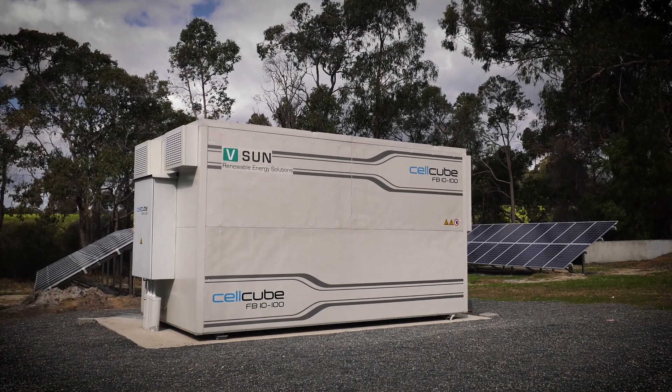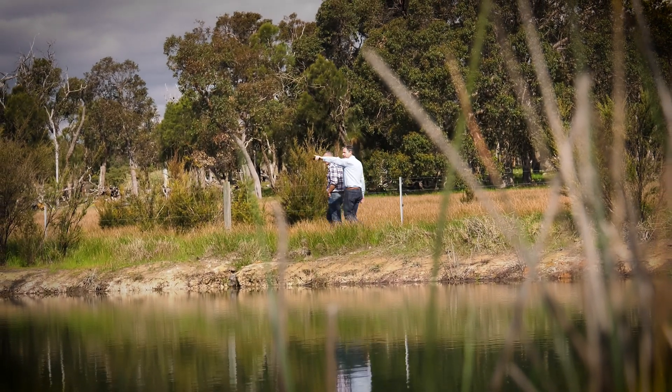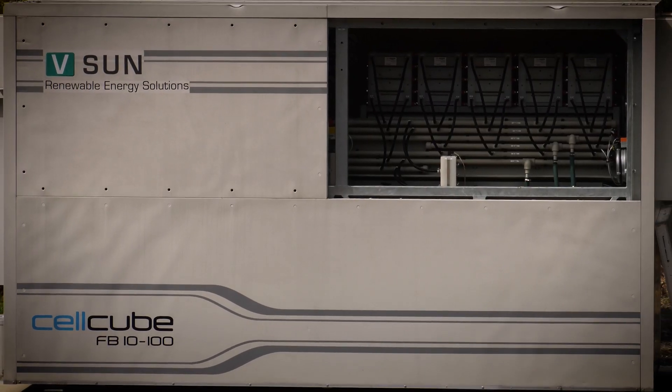Where we're situated in rural Western Australia near Busselton, a fire hazard would be avoidable at all costs, and that's why we chose Vanadium over lithium for this option.